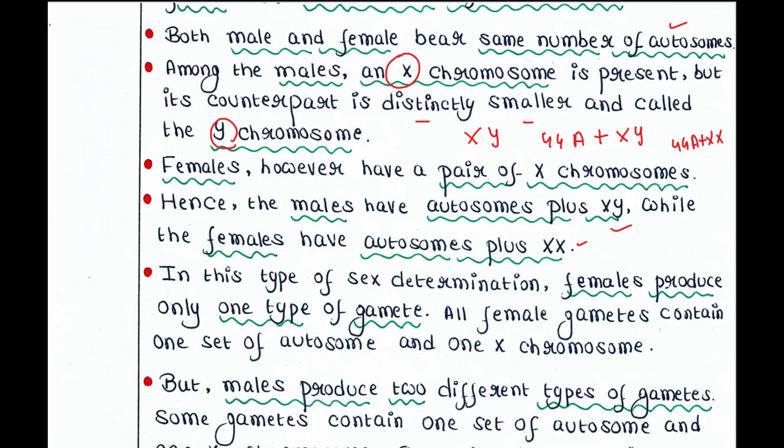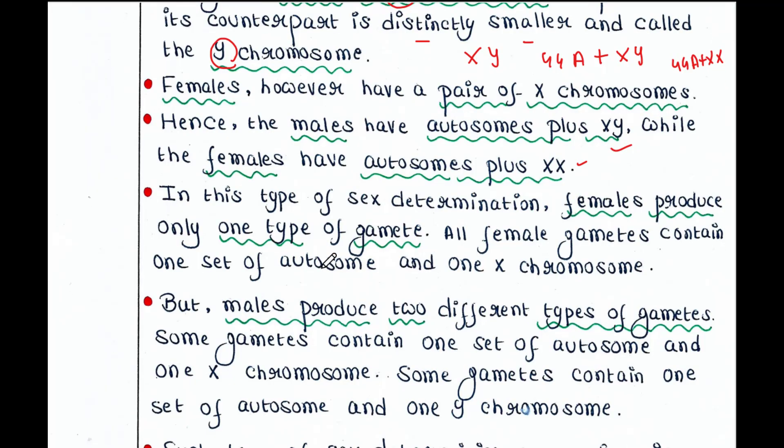In this type of sex determination, females produce only one type of gamete. All female gametes contain one set of autosomes and one X chromosome. Since gametes are haploid, one set of chromosomes means 22 autosomes plus one X chromosome. So all female gametes will contain this combination only.